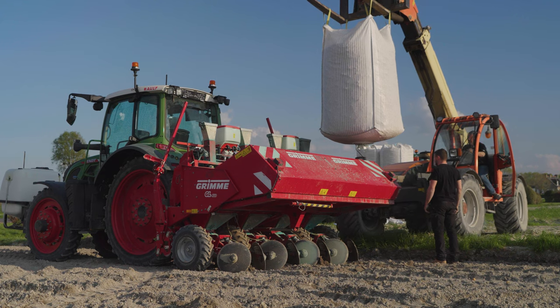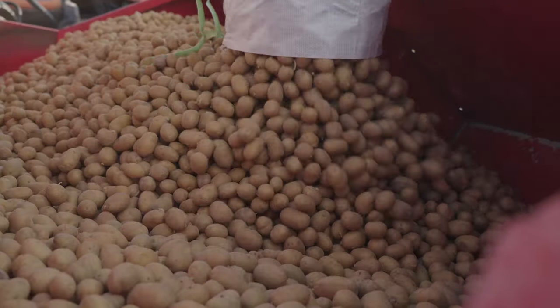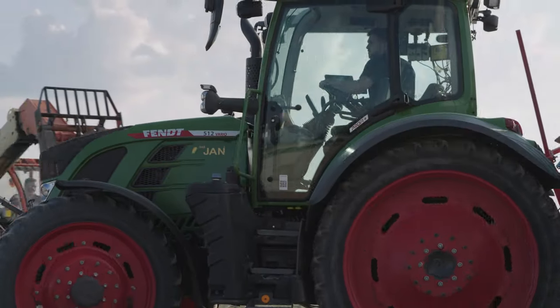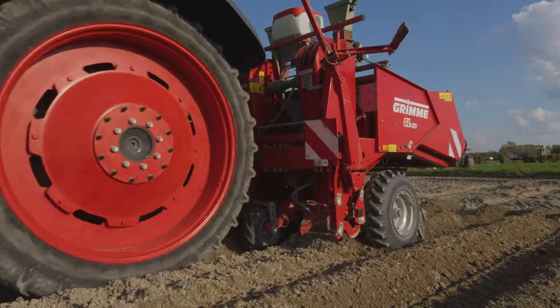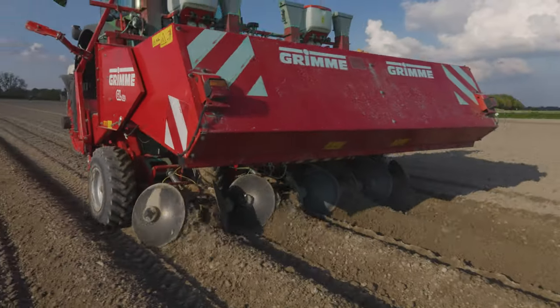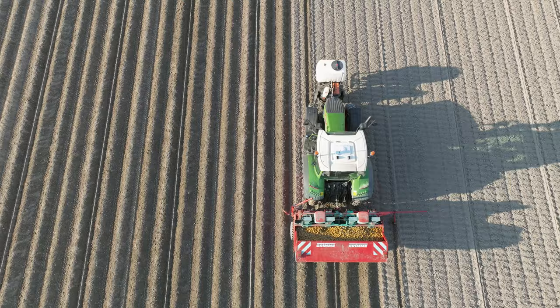The largely stone-free polders along the mudflats are ideal for growing potatoes. Each year, ETA JAN plants around 100 hectares of potatoes for its customers. The Grimme GL-410 is a four-row planting machine with a one-ton capacity silo.